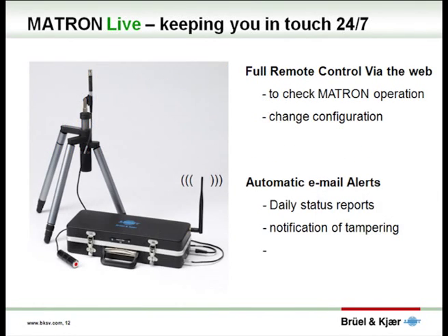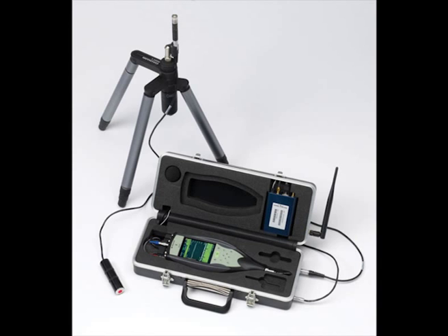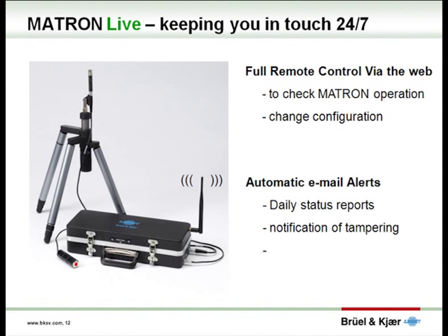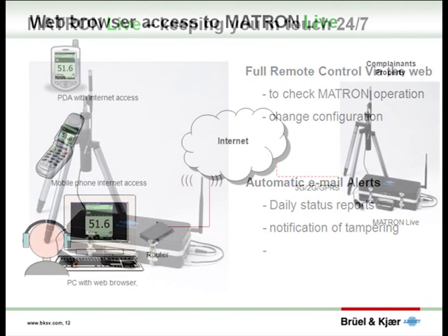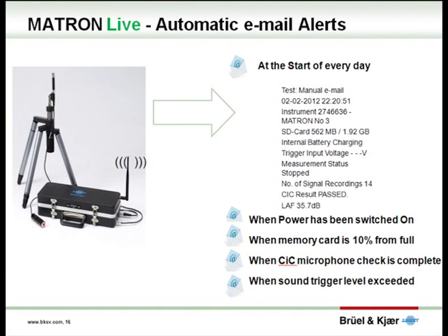The result is Matron Live. The key component of the Matron Live system is a 3G router allowing fast wireless access to the internet while installed in the complainant's property. With this capability, it is now possible from any PC with internet access to monitor and control the system remotely. Probably more important is the ability of Matron Live to send email status reports daily, thereby keeping you in touch with your installed system 24-7.